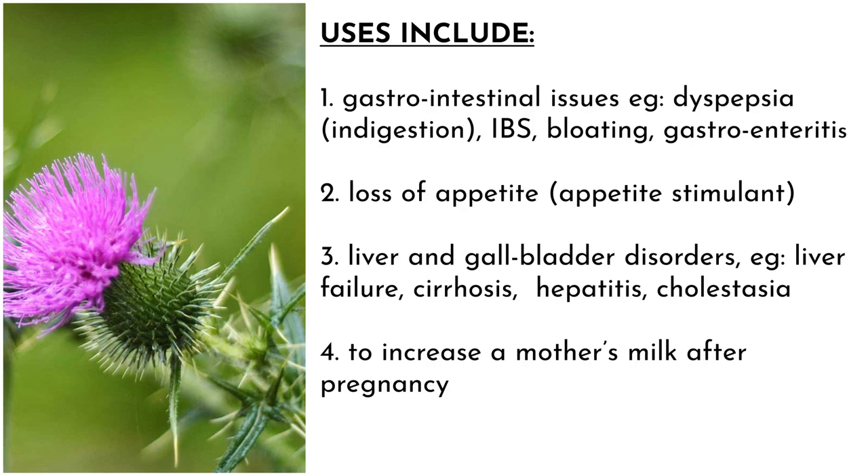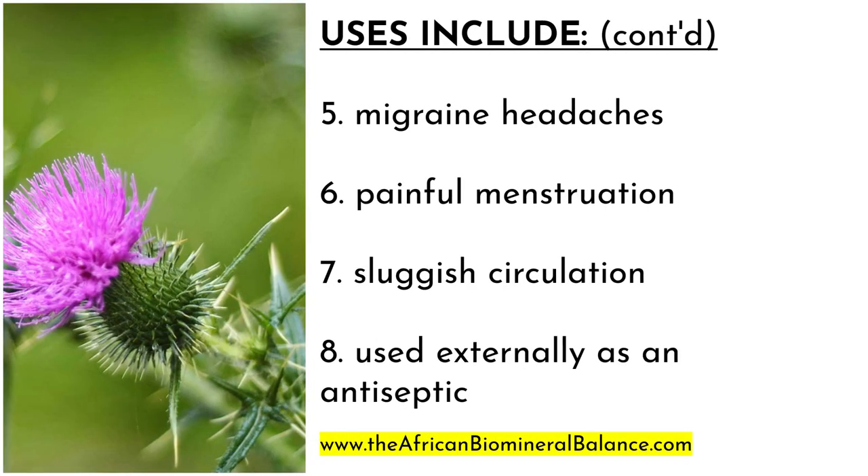Number three, liver and gallbladder disorders — for example, liver failure, cirrhosis, hepatitis, and cholestasis. Number four, it is also used to increase mother's milk after pregnancy. Five, migraine headaches. Six, painful menstruation. Seven, sluggish circulation. And eight, used externally as an antiseptic.